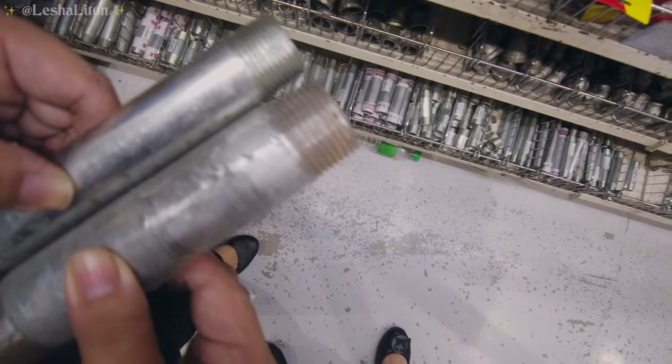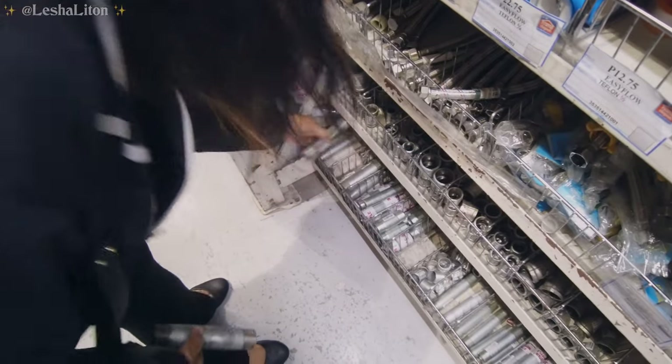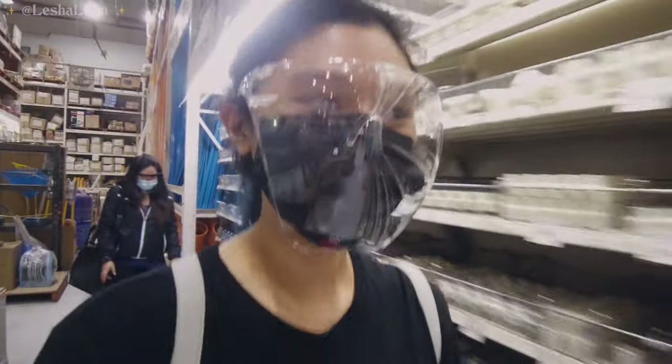Do they have it? They have it! Okay, so we found the steel pipe things. Now we're looking for a store assistant to help us out with the rest.